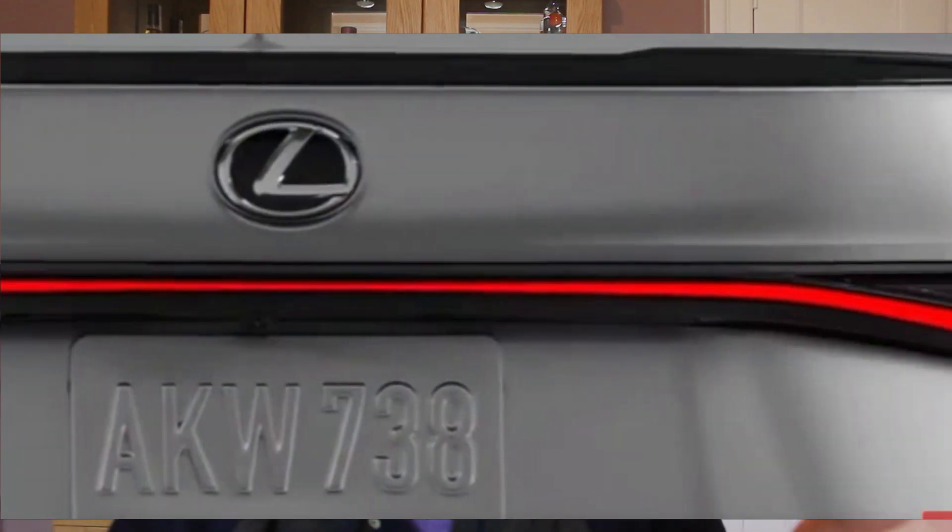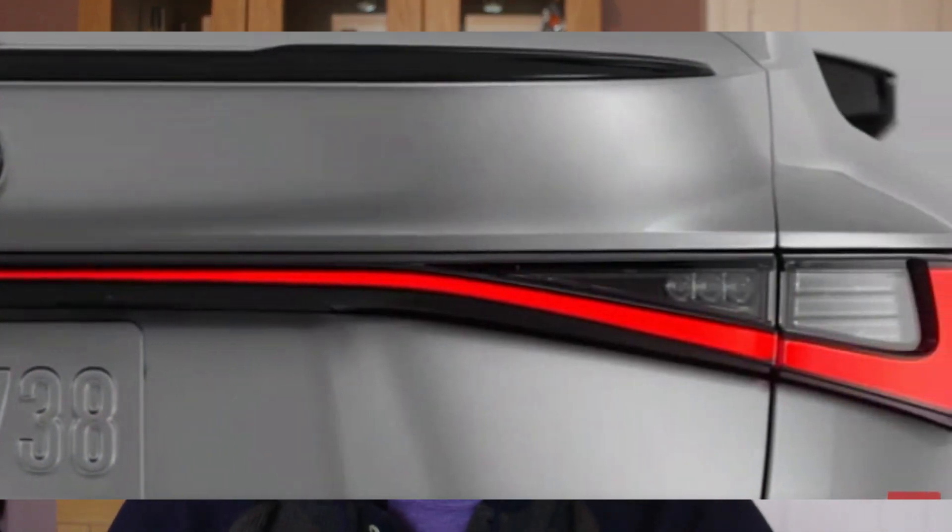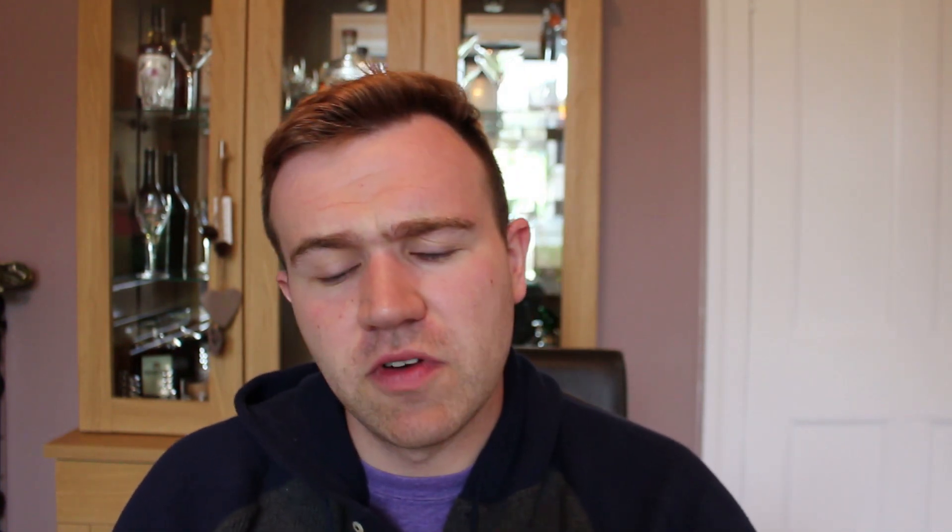When it pans around to the rear, again you see the big bar light that I showed you in the first teaser, but this time you can see it in all its glory. It does look like we're going to get rear LED tail lights as well, whereas the current one has kind of got the indicator bulbs with a little bit of a mix.